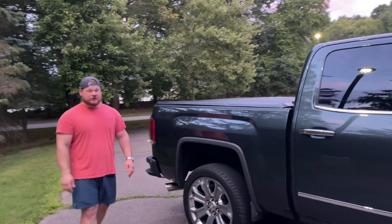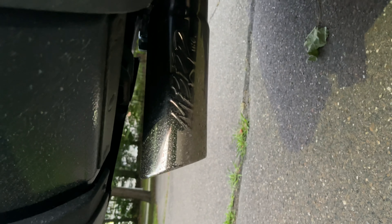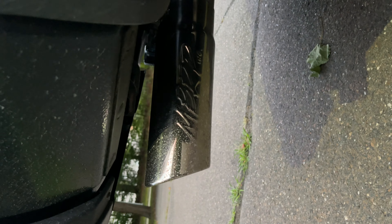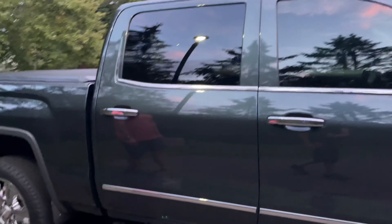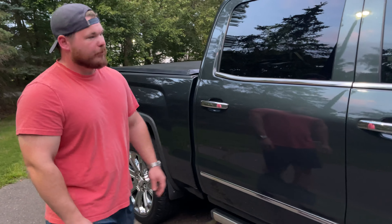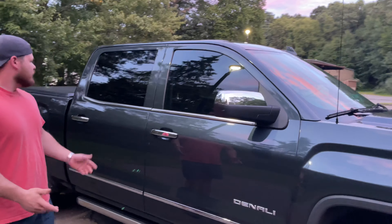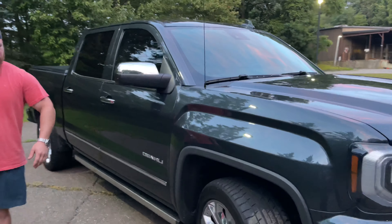I already did one modification — I've had the truck about two weeks and it took about a day to get sick of the stock exhaust. So I put an MBRP 3.5-inch Installer Series exhaust on it. I didn't go stainless since I wasn't entirely sure how I'd like it. It does sound pretty good — we'll give you a sound clip at the end and I'll do a dedicated exhaust video too.